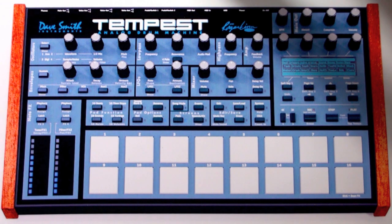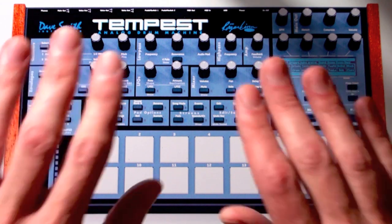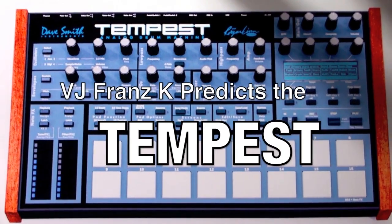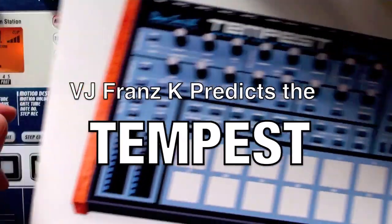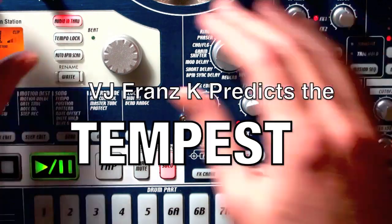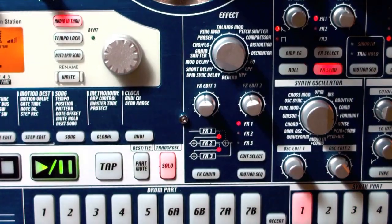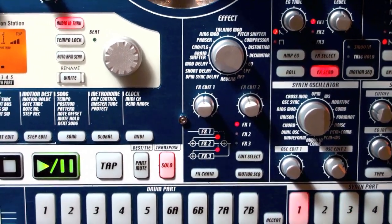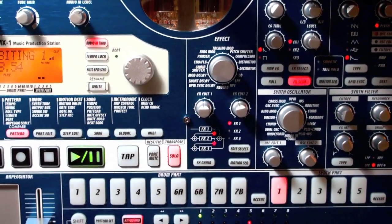As you can tell, this is not actually a real Tempest — it's a picture of a Tempest. What's making these sounds? I have brought out my old favorite, the Electribe EMX, to do the duty of imagining what a Tempest might sound like once I get my hands on one to try it.